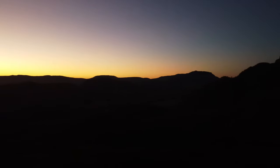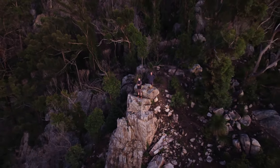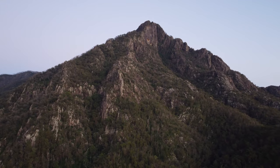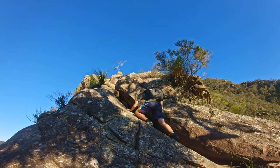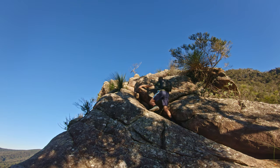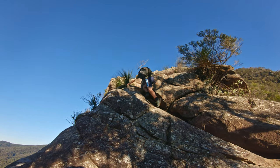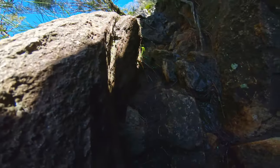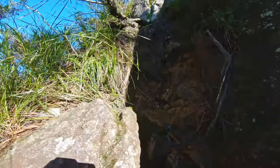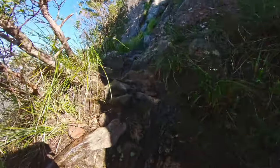The next hike on this list is called Mount Barney and this hike is absolutely amazing. It is going to be one of the greatest challenges in southeast Queensland, if not all of Queensland. Climbing this mountain is so remote — you're going to need some good navigational skills to see this one through.